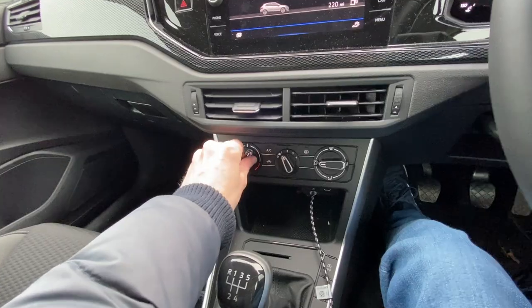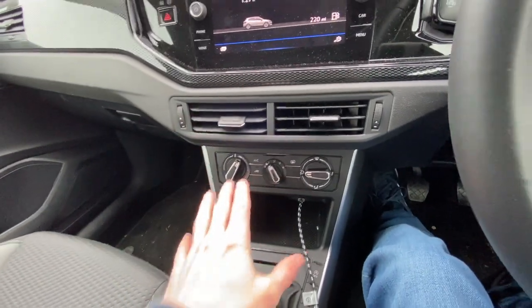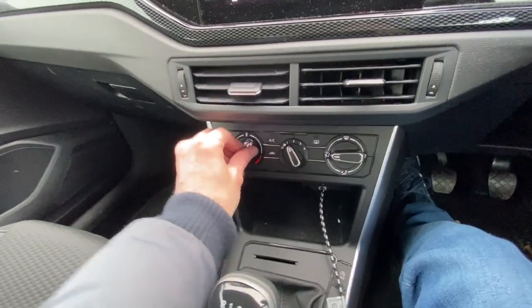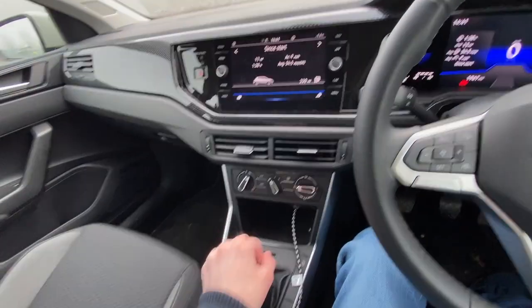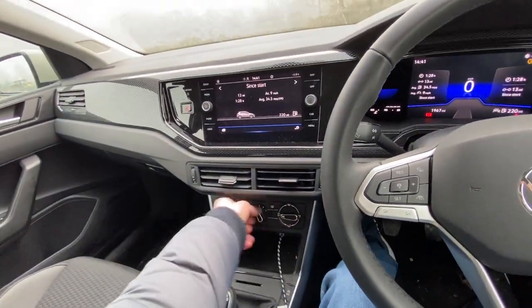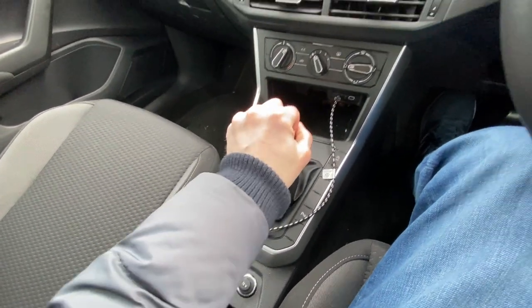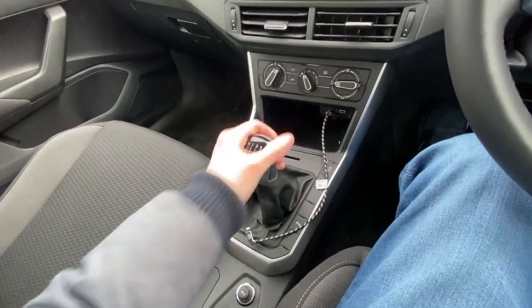For the air conditioning and climate control, I actually prefer these proper turning dials because I can look where I'm going without having to look down — I know exactly what I'm doing. This is a manual five-speed gearbox — it's nice and chunky, the gears go really nicely. Again it's got that lovely Volkswagen quality feel to it. Down here you've got a 12-volt charger.